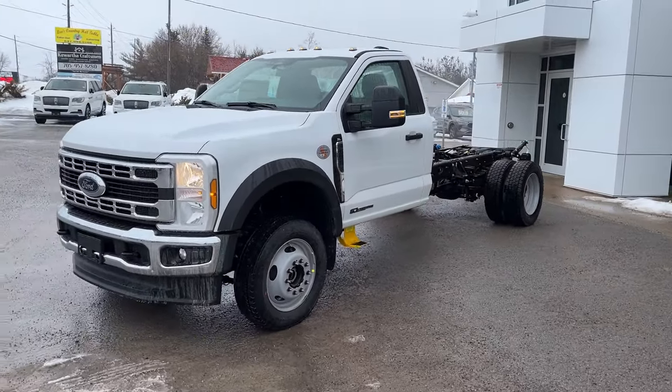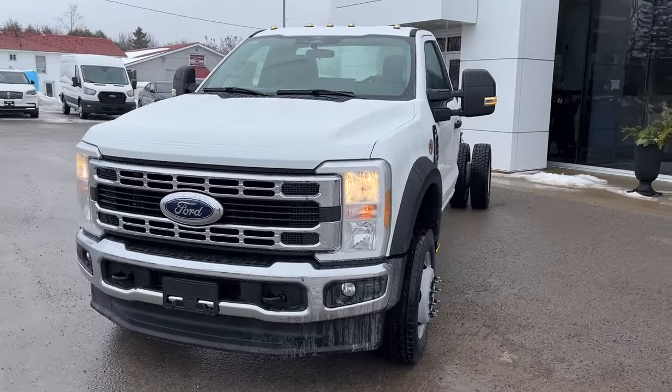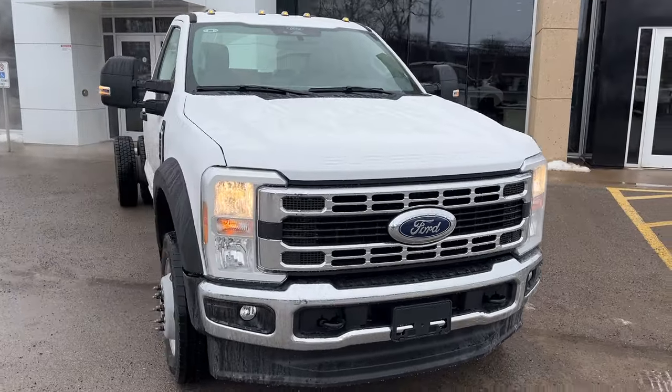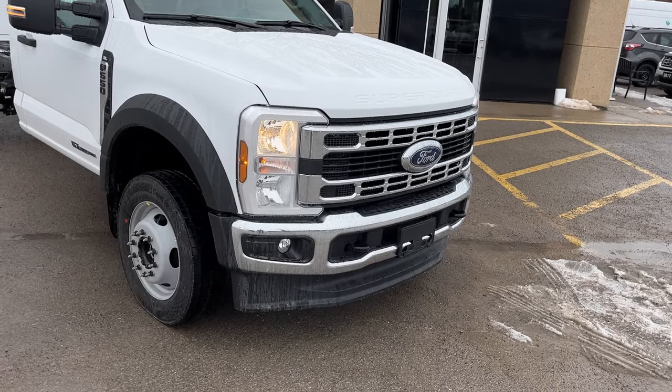2024 Ford F550 regular chassis cab, this one's the 169-inch wheelbase, it's an XL 660A package. You also have the XL chrome package on here, so you get the nice chrome grille and you also get fog lamps.